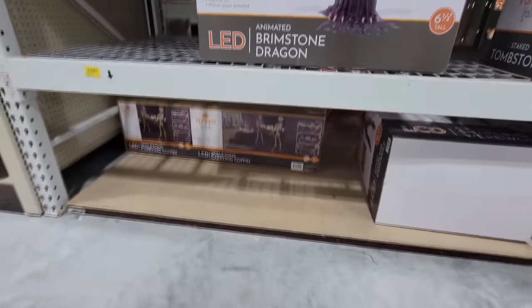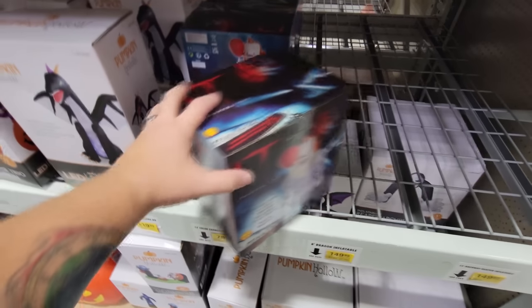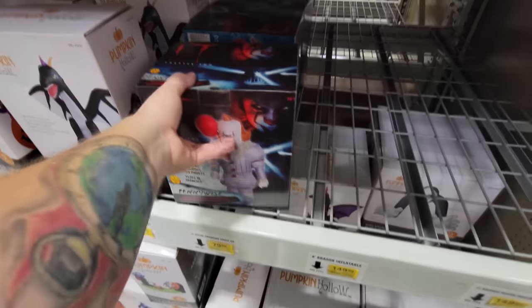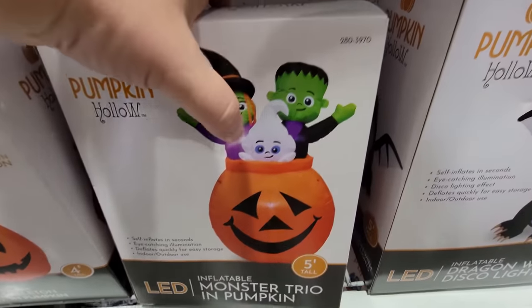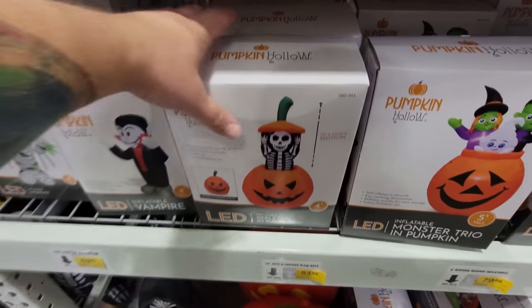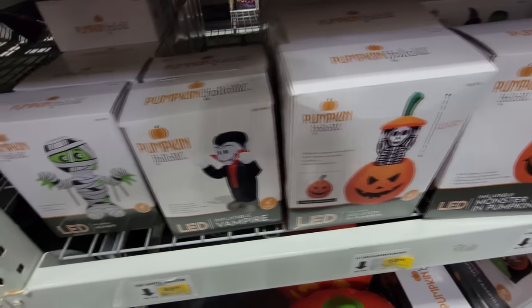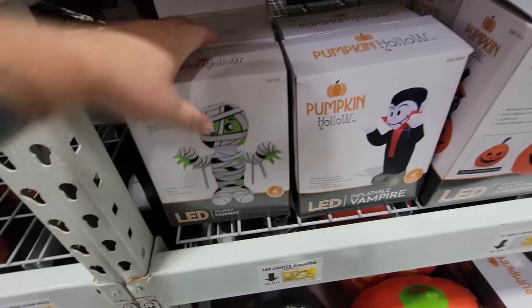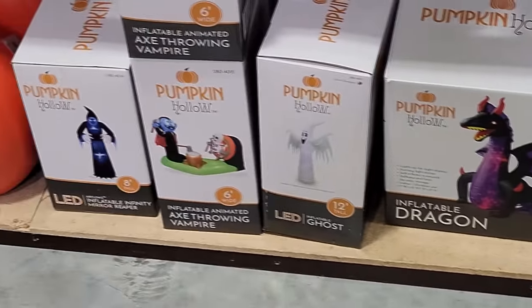They had something like that at Big Lots last year. Let's come back over here and look at these inflatables. Right off the bat we have the Pennywise inflatable. Kind of cool. We got the Dragon with Disco Lights, the Monster Trio in the Pumpkin — a Witch, a Frankenstein, and a Ghostie in a Pumpkin. The Skeleton Boy that goes up and down, the Inflatable Vampire, the Inflatable Mummy — mummies are such classic Halloween stuff. Down here we have the Inflatable Reaper, a bigger Inflatable Dragon, another Ghost, the Axe-Throwing Vampire, and the Infinity Mirror.